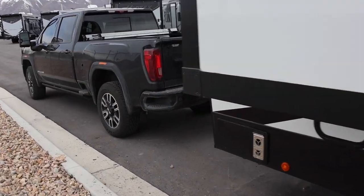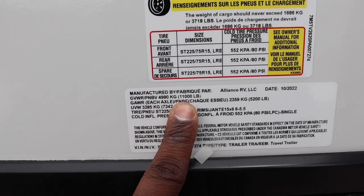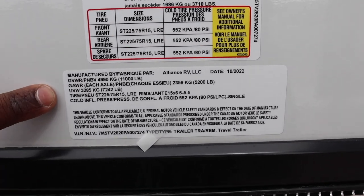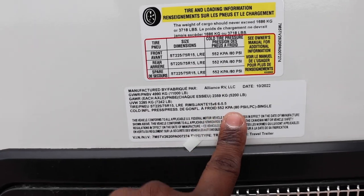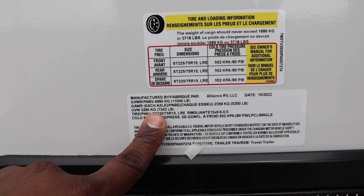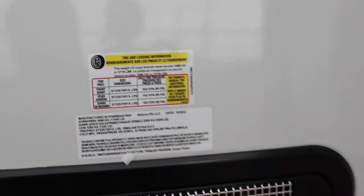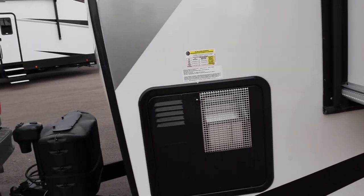Let's take a look at the numbers. Gross vehicle weight rating for this rig is 11,000 pounds — so this is an HD trailer. Gross axle weight rating is going to be 5,200 pounds per, which pretty much covers the entire rig. Unloaded vehicle weight is 7,242 pounds, which gives you 3,718 pounds of capacity. That's really good for this size rig.